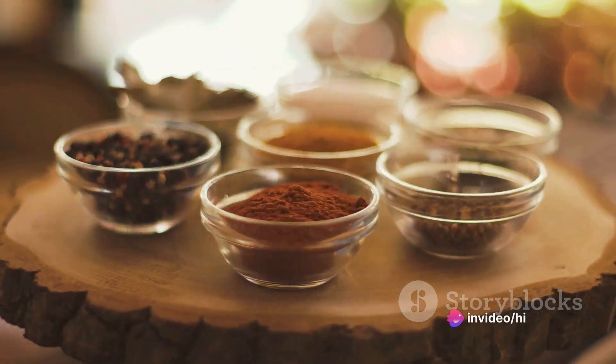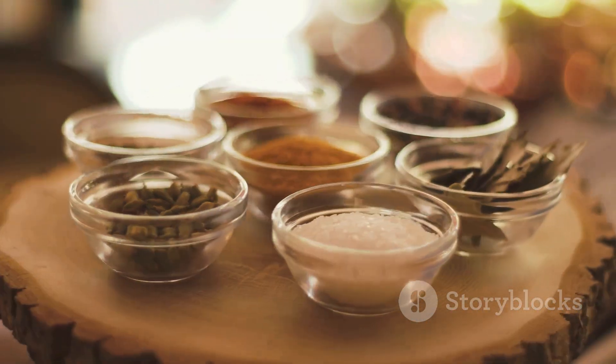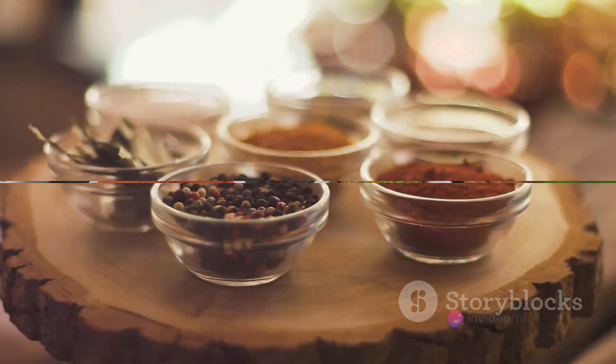Fennel, slightly sweet and a little bit spicy, is the harmony that ties everything together. And cloves, with their strong, pungent flavour, give the dish its unmistakable character.